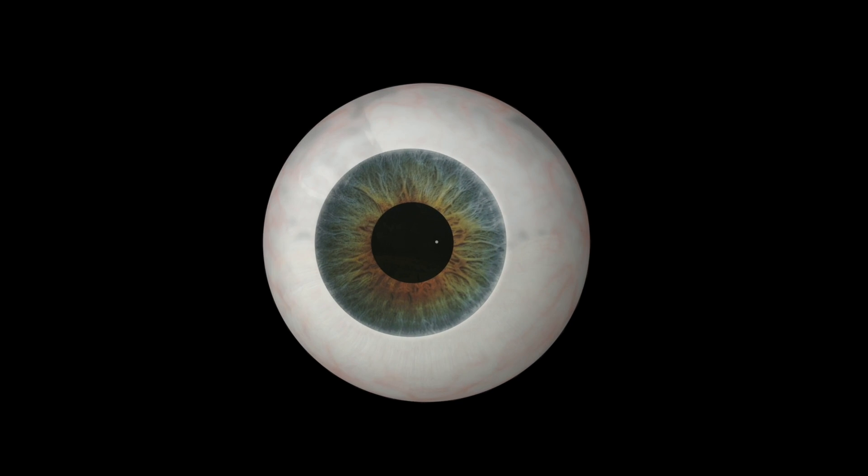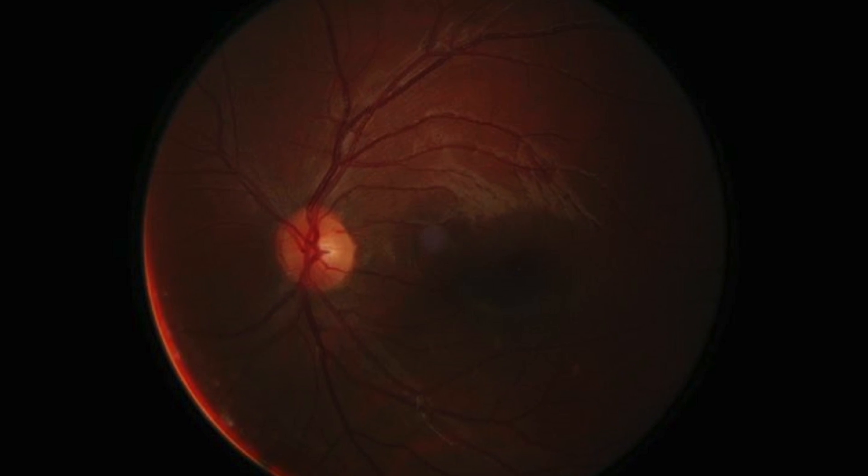Eyes are said to be the window of the soul. In fact, it seems that this is also true for the brain. Eye examination may soon become the simplest and cheapest way to establish a precise diagnosis of Alzheimer's disease. Why? Because eyes, thanks to their neurons, are in some way an extension of the brain.